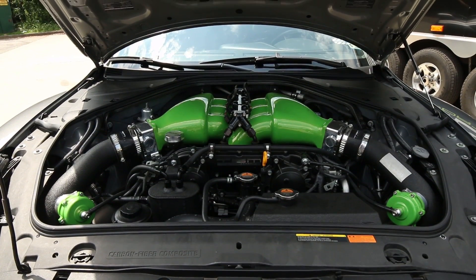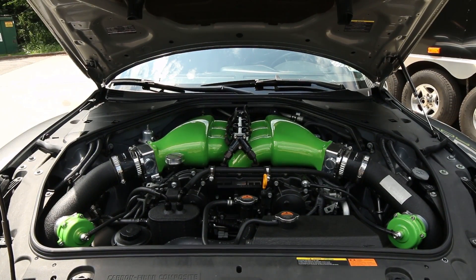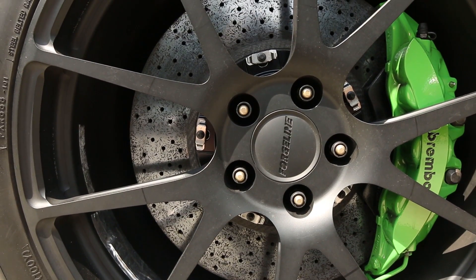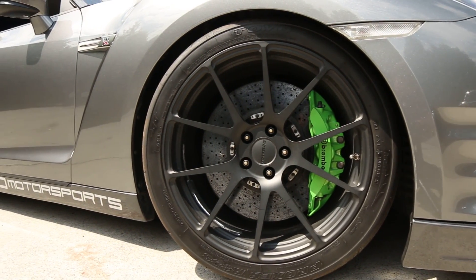It's got an AMS front-mount intercooler, and we did all Wiggins clamps on the intercooler piping to make sure those things aren't going to pop off. Some of the other parts: AMS carbon ceramic brakes, Forge Line wheels, a rear drag radial setup on the Forge Lines, and also a rear 20-inch setup for the street.